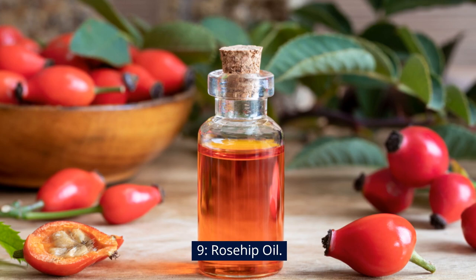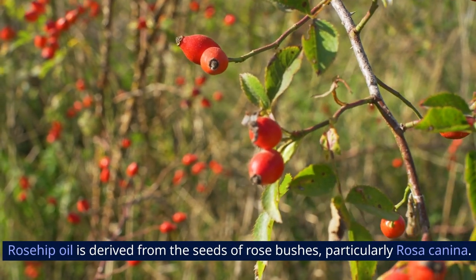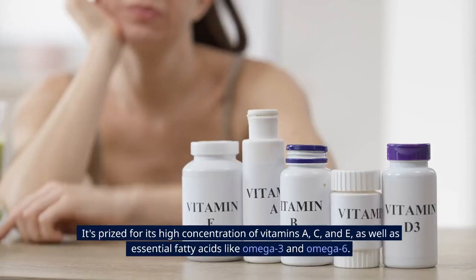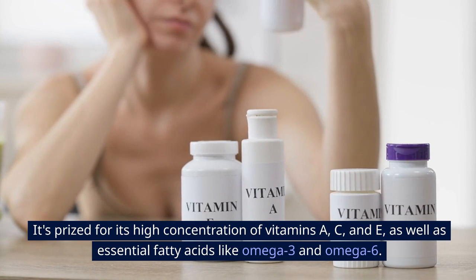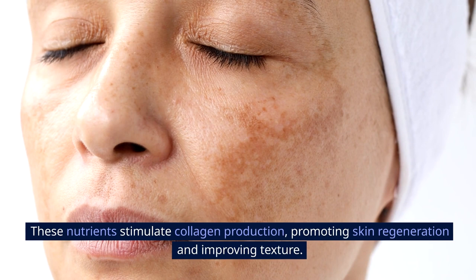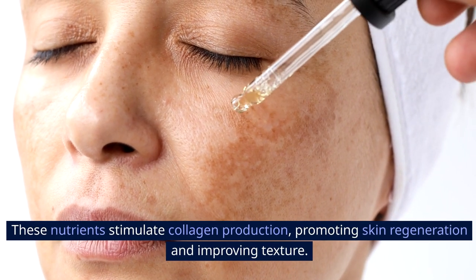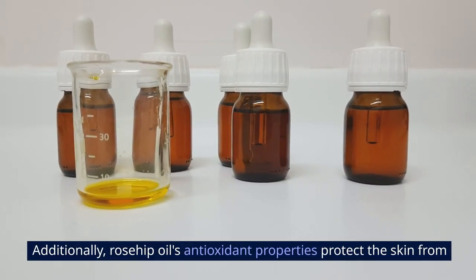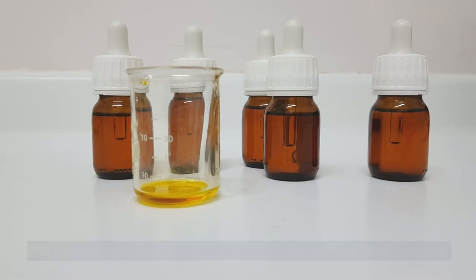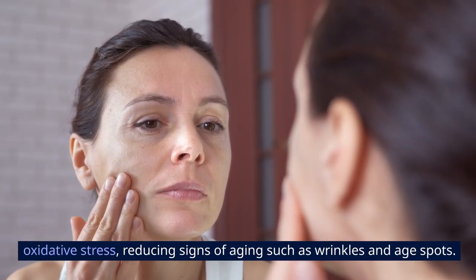9. Rosehip Oil. Rosehip oil is derived from the seeds of rose bushes, particularly Rosa canina. It's prized for its high concentration of vitamins A, C, and E, as well as essential fatty acids like omega-3 and omega-6. These nutrients stimulate collagen production, promoting skin regeneration and improving texture. Additionally, rosehip oil's antioxidant properties protect the skin from oxidative stress, reducing signs of aging such as wrinkles and age spots.